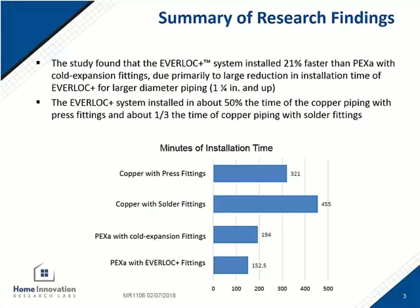In summary, the Rehau system was 21% faster than the next closest system, which was the PEX-A cold expansion. Third place was the copper press. Fourth was copper solder fittings, which took about three times more time than the Rehau system.